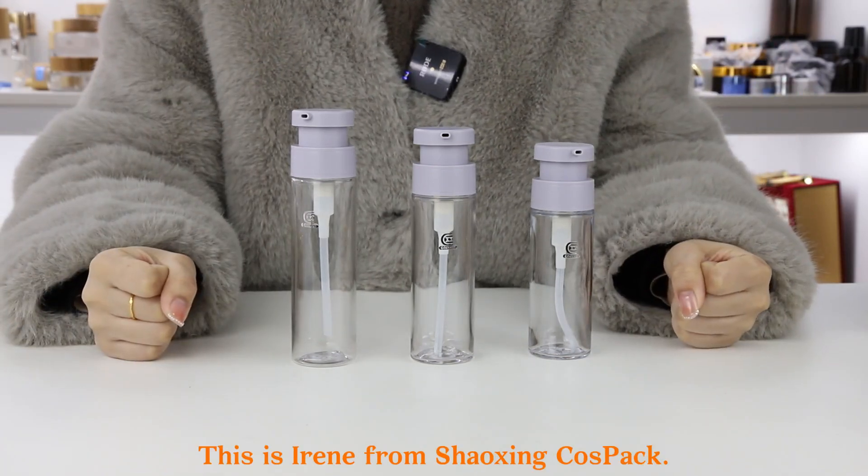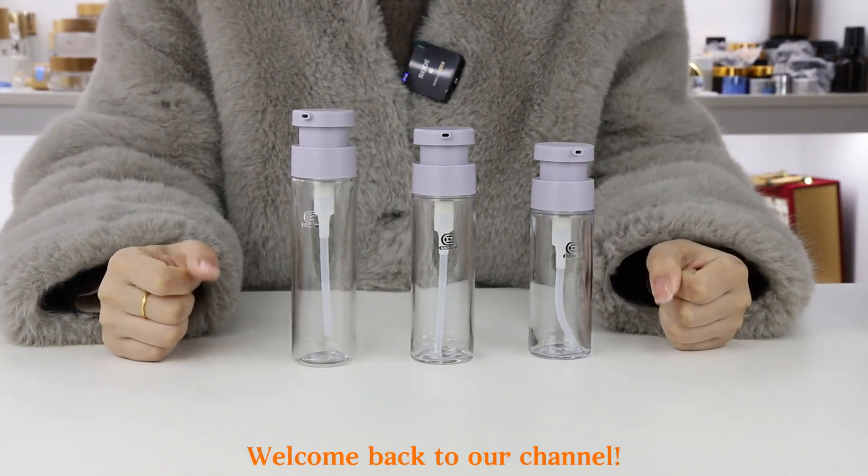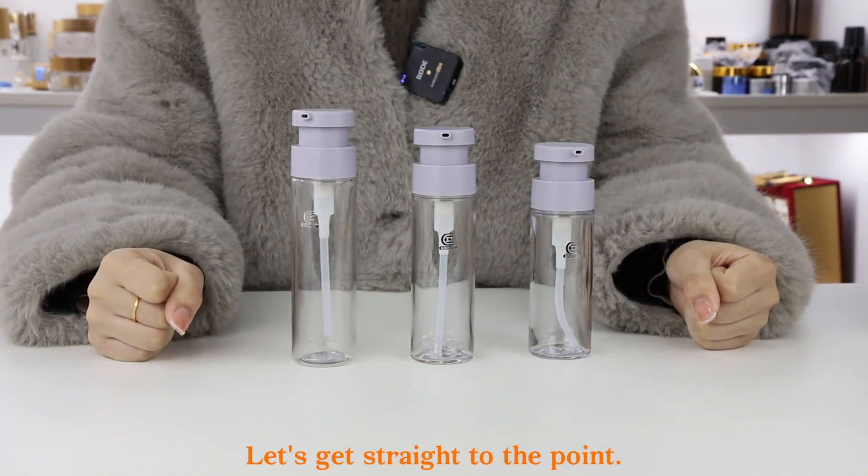Hello everyone, this is Irene from Shaxing Cospack. Welcome back to our channel. Let's get straight to the point.